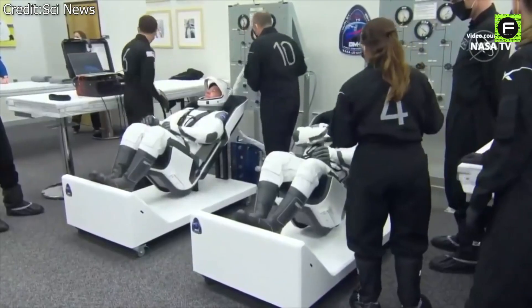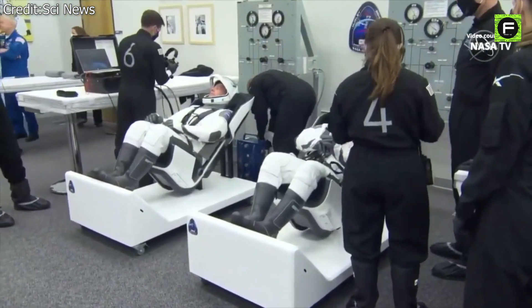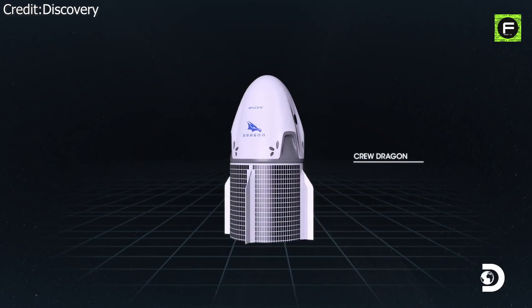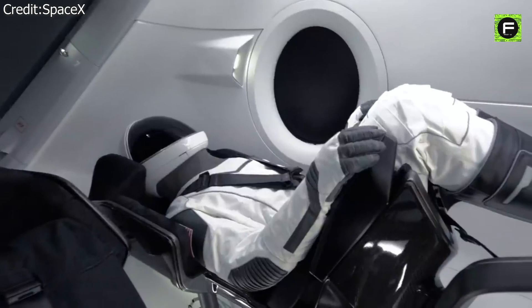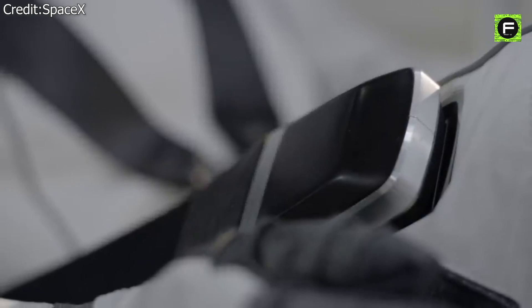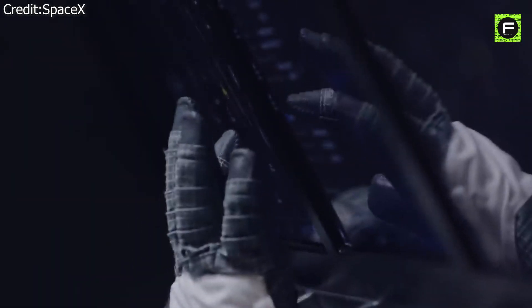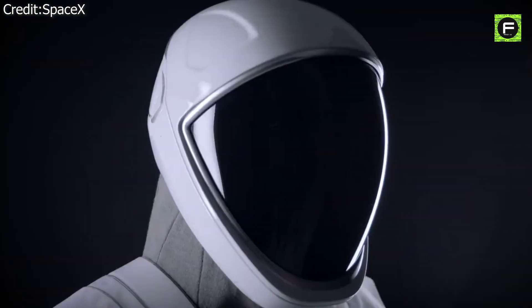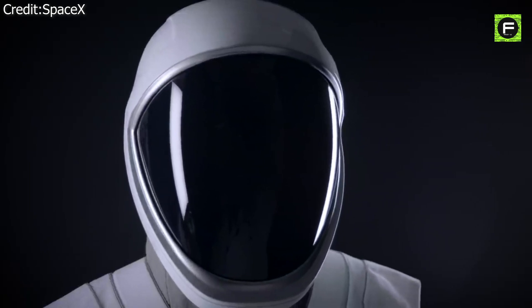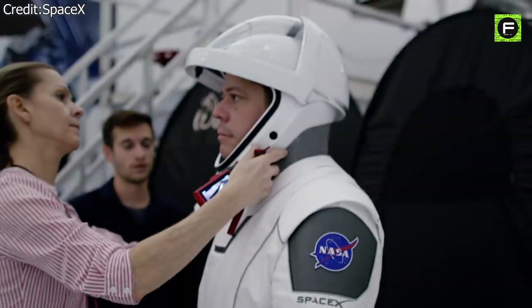SpaceX's Starman suit is remarkable. It has several smart technical features that make it more of a Crew Dragon extension. The suit provides pressurisation, protecting from potential depressurisation. A port on the suit's thigh connects to life support systems, including air and power. The suits also include touchscreen-compatible gloves and a flame-resistant outer layer. The helmet is custom manufactured using 3D printing technology and includes integrated valves, mechanisms for visor retraction and locking, and microphones.